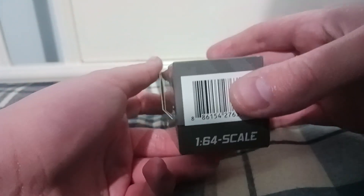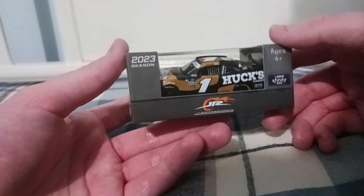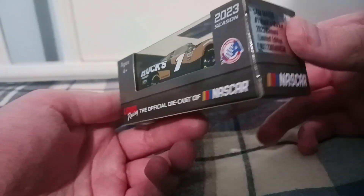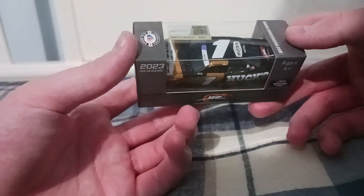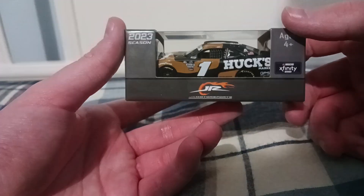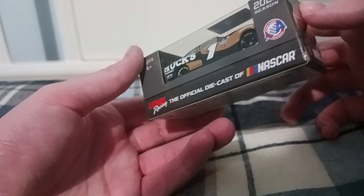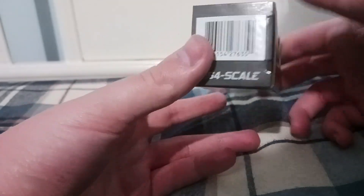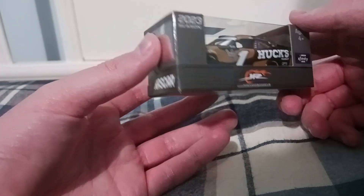I was going to do a lot of diecast reviews last month but I got sick from a cold and just could not get to the cars. Now I'm finally reviewing this one because I just got it recently — today is my birthday, it's an early birthday present. If you get this far in the video, let me know if you see this part.